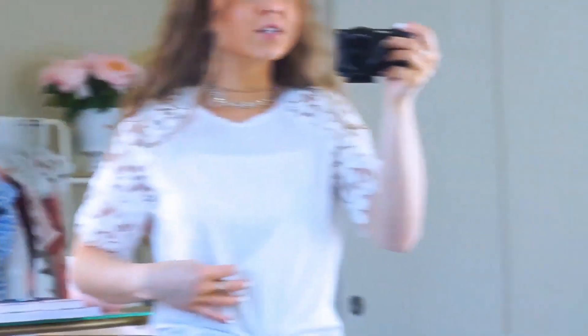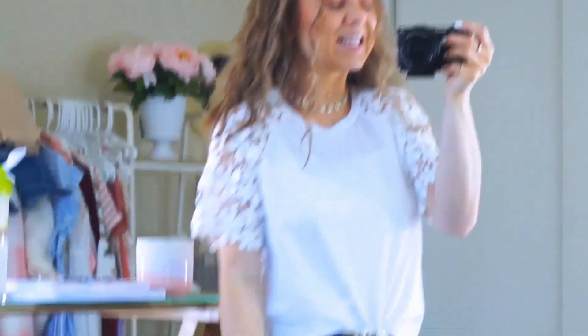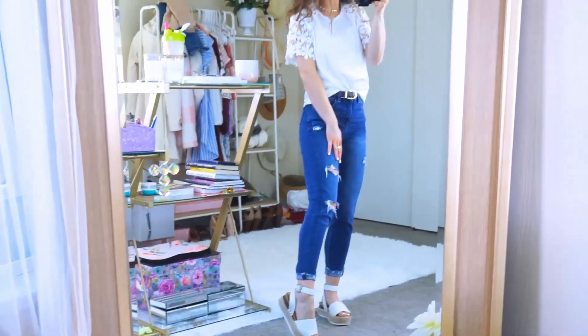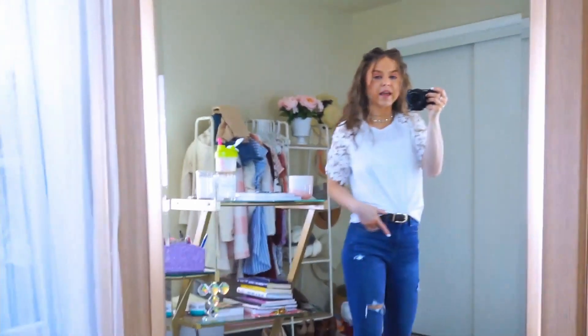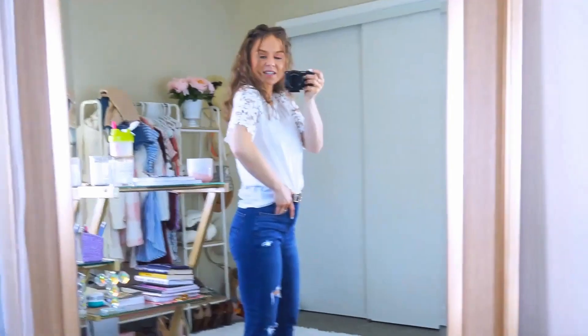But it's a really pretty, just like casual, but kind of dressy, girly detail on this top. And then I paired it with the same jeans, belt, and espadrilles. So I thought it was super cute. This is definitely like my type of look, like casual running errands, whatever it may be, with just like a little pop of something. I think it's super cute.